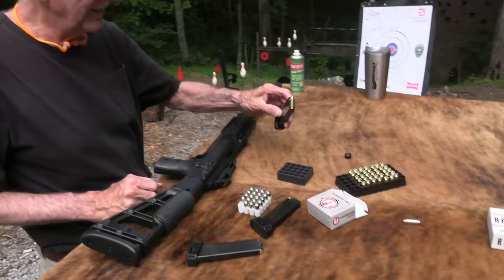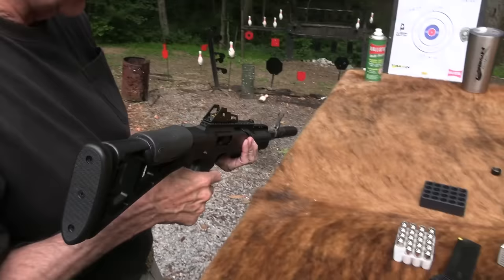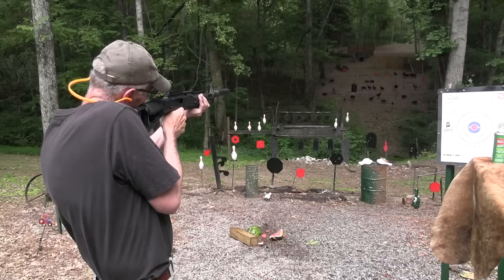Now there's a High Point with a suppressor that would cost more than the firearm itself. That's okay. This is not going to make it quiet, but why not? We've got it and it's threaded. Let's try one on the gong.